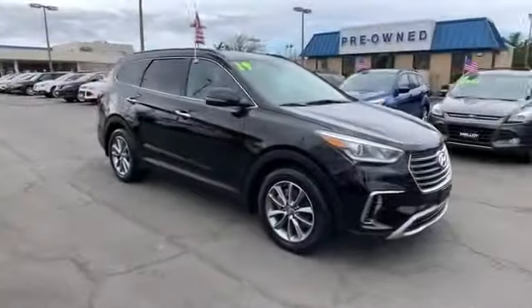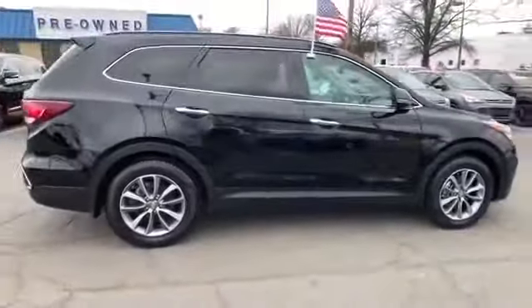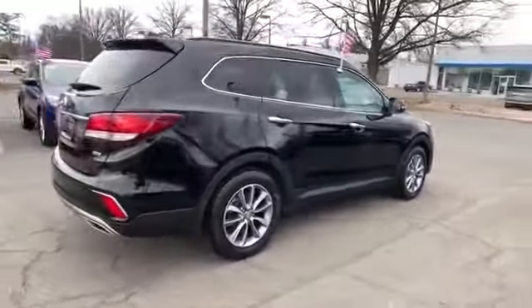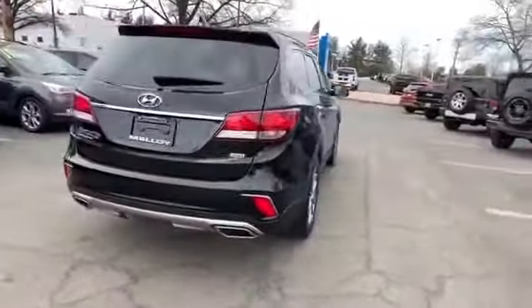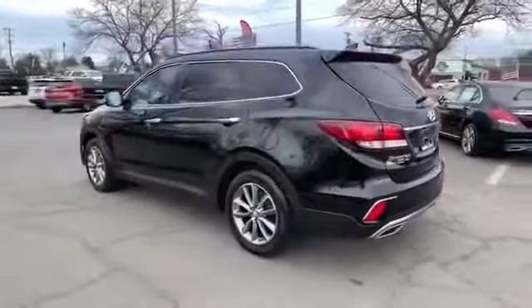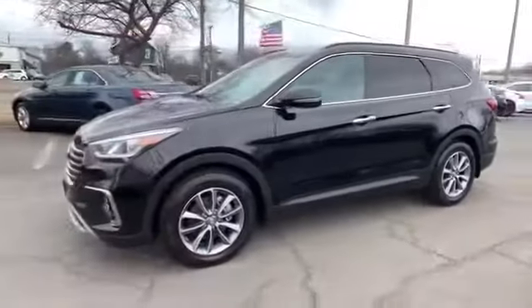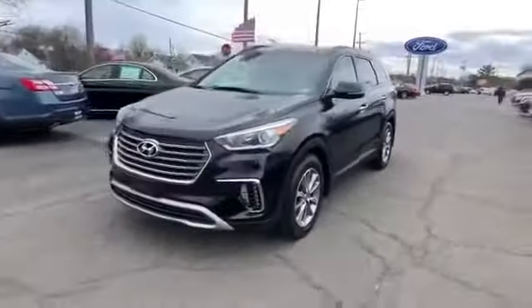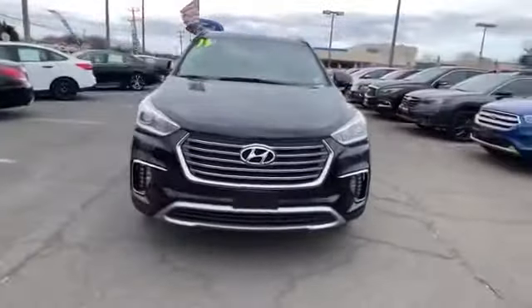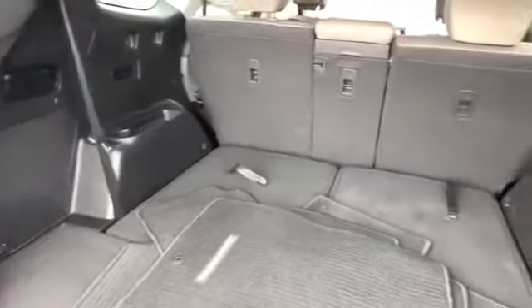2019 Hyundai Santa Fe XL with less than 20,000 miles on the odometer. This SUV offers space as well as power and performance. It includes ample space for all passengers and comes with satellite radio, multi-zone air conditioning, all-wheel drive, third row seating, heated side view mirrors, wood grain trim, backup camera, tinted windows, and power driver seat.